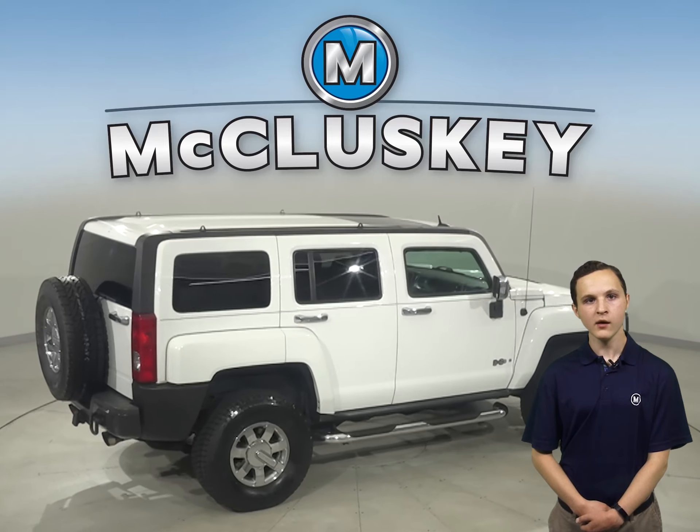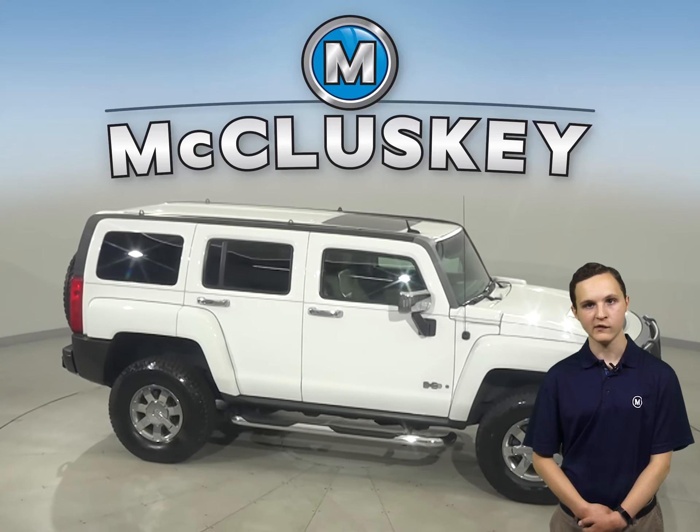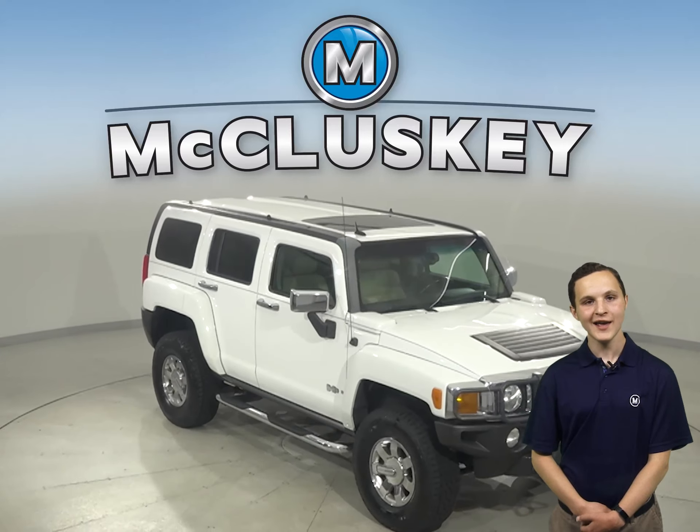For safety, this Hummer has automatic headlights, traction control, and a tire pressure monitoring system. Take this Hummer on a free 40-hour test drive today.